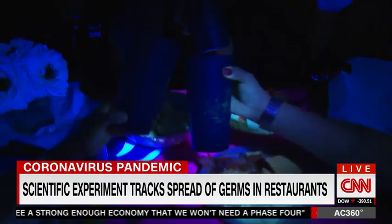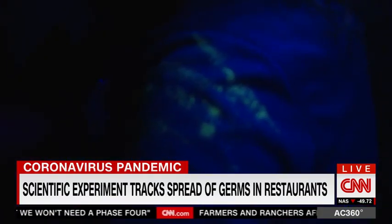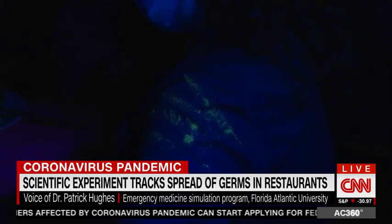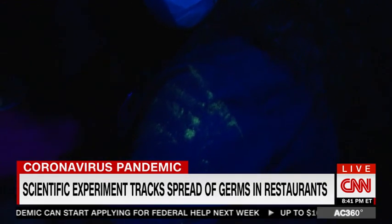There was contact spread on the cups and menus, too — even on my lunch friends. This is the spot where Randy came in to have lunch and touched right on the shoulder just to greet everybody. You can see the outline of her palm print, her handprint, right on the shirt. It's quite scary, the amount of spread that one person can have in a room like that.